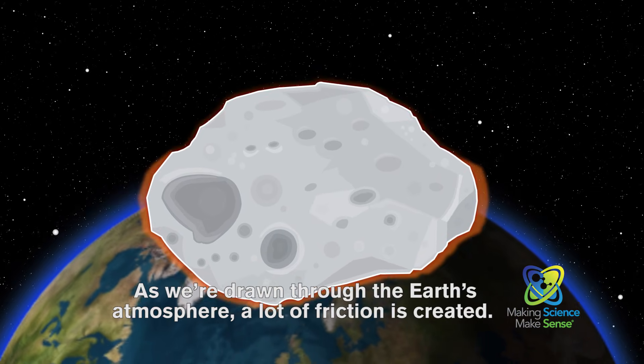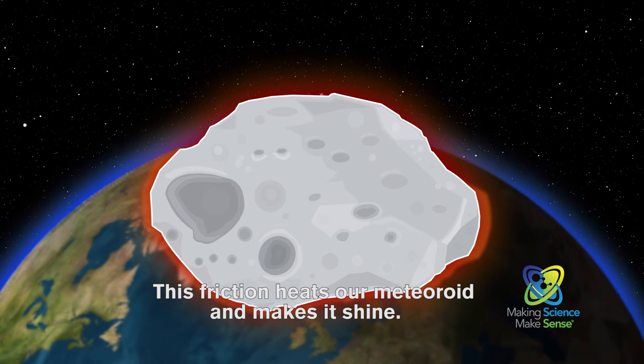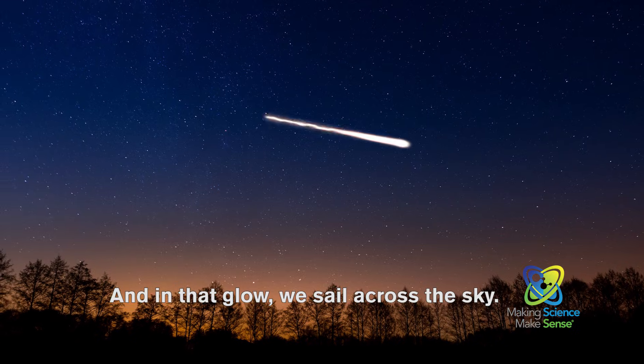A lot of friction is created. This friction heats our meteoroid and makes it shine. And in that glow, we sail across the sky.